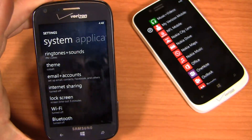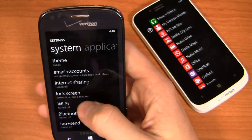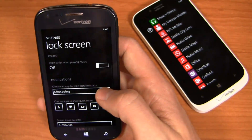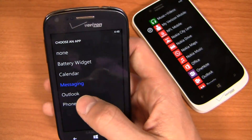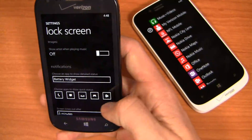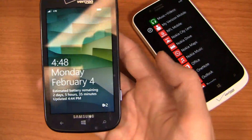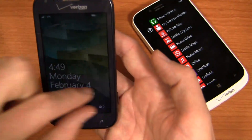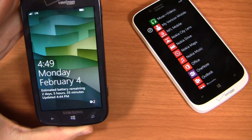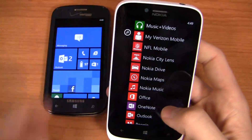HTC does a great job with custom lock screens too — the 8X does a really decent job on Windows Phone 8. With Bing, you get a different picture every single day. I can choose an app to show detailed status — so battery widget, for example, could be my detailed status. Then I can set quick statuses; notice that email is on the right. When I turn it off and back on, I can see that, and because I selected battery, I've got my estimated battery remaining. I can dedicate a space to a particular application — my calendar, missed calls, or text messages — for at-a-glance information.